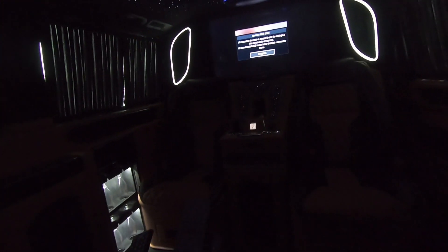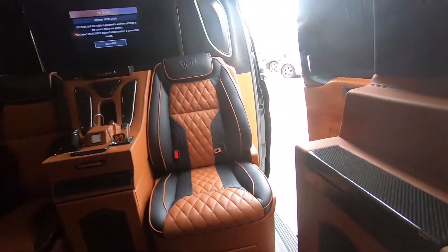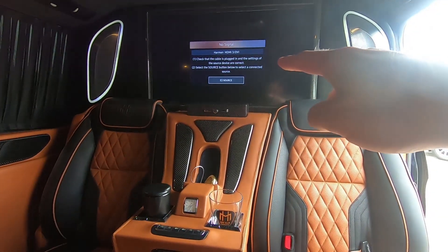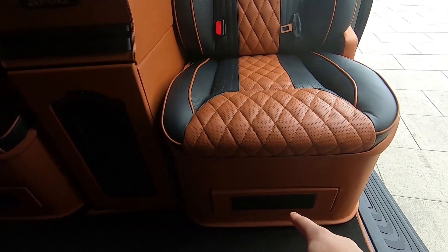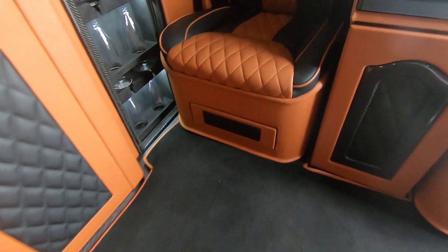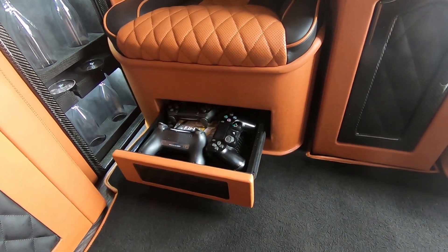Also this car has a PS4. Let me open the door because it will be a little bit brighter for you. So we can see the PS4 and we can play on this TV. The joysticks pop out from the seats — let's try it. Wow, this is beautiful.